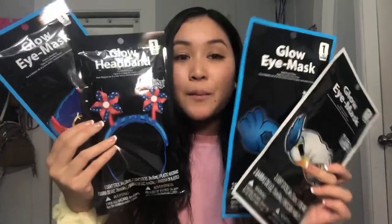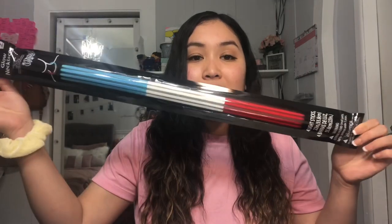I decided to get this eye mask for my dad. I got this glow headband for me — these blow in the wind, they're so cute. Then I got one for my brother and one for my boyfriend, so these will be super cool to wear to be festive on 4th of July. I also got the glow necklaces — I love using these during 4th of July, so I just had to pick up a pack.